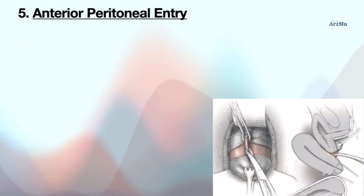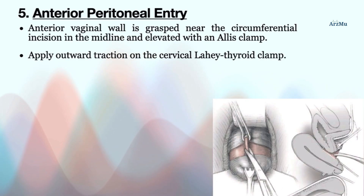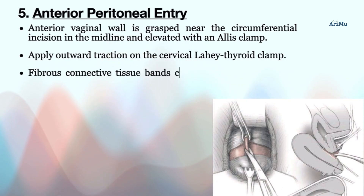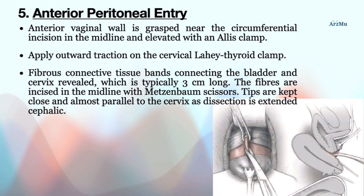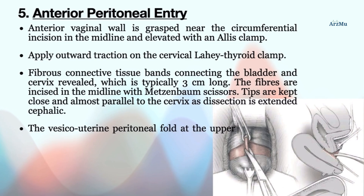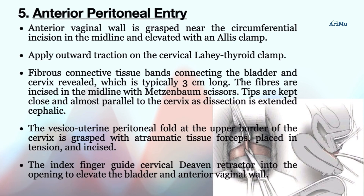The next surgical step is anterior peritoneal entry. The anterior vaginal wall is grasped near the circumferential incision in the midline and elevated with an Allis clamp. Outward traction is applied on the cervical Lahey thyroid clamp, revealing fibrous connective tissue bands connecting the bladder and cervix, typically three centimeters long. The fibers are incised in the midline with Metzenbaum scissors, with tips kept close and nearly parallel to the cervix as dissection extends cephalad. The vesicouterine peritoneal fold is grasped with atraumatic tissue forceps, placed in tension, and incised. The index finger guides a cervical Devon retractor into the opening to elevate the bladder and anterior vaginal wall.